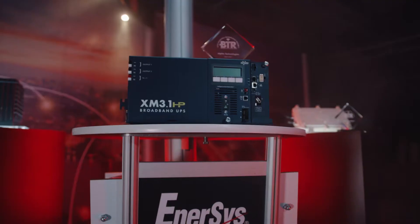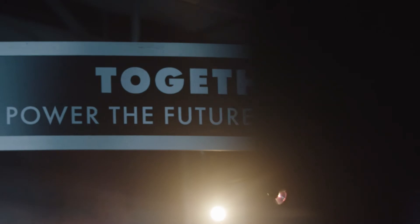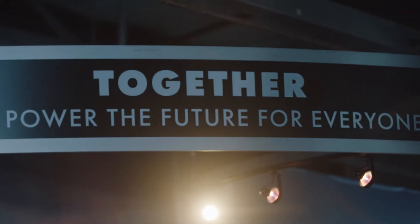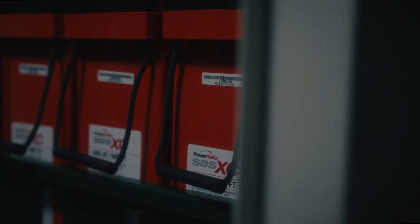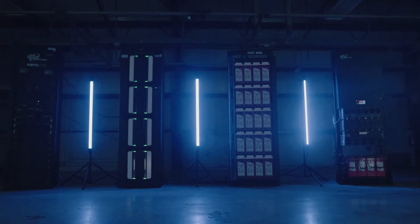Power is vital to 5G small cell deployment, even though it's often an afterthought. When Entersys acquired Alpha in 2018, it was a blending of two perfect technology sets for the 5G powering requirements — Entersys with their expertise in energy storage, and Alpha with 40 years of leadership in the cable broadband industry. And with the role that the HFC network will play in the continuing rollout of 5G services globally, it's only natural that Entersys will be at the forefront of 5G deployment via the HFC network.